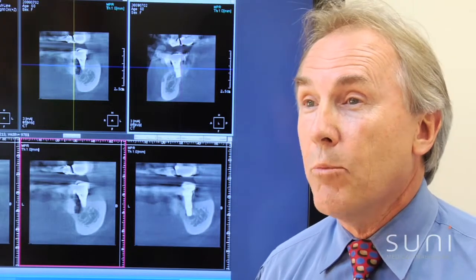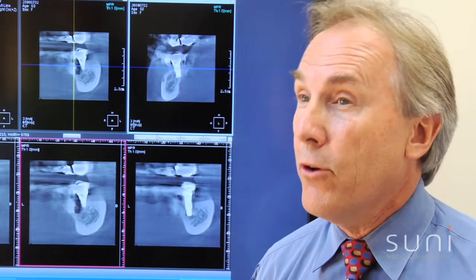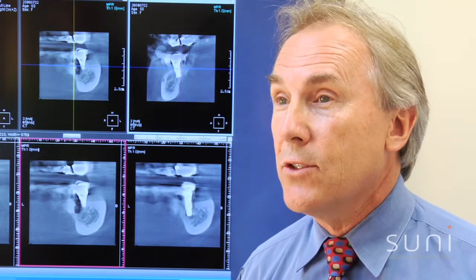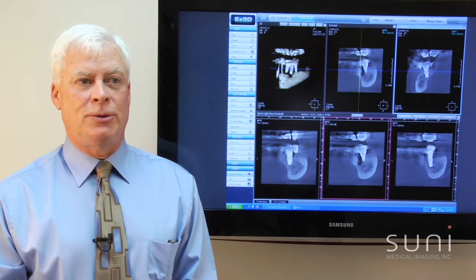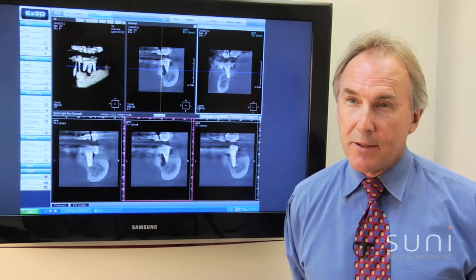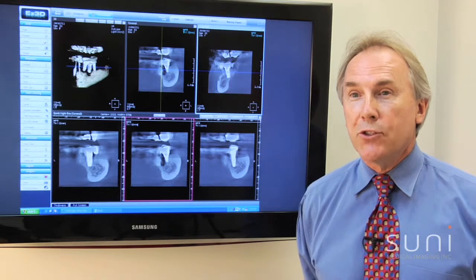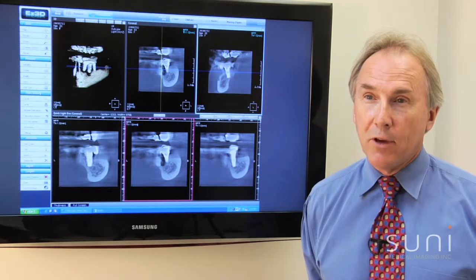Additionally, being able to treat more complicated cases — which perhaps we may have referred out — means there is a significant return on investment on the SUNY 3D. We measured the affordability of the SUNY 3D system and compared it to all of the other units. It was the least expensive but had the highest quality, which was a great combination for us. I would strongly recommend the SUNY 3D system to all general dentists contemplating 3D technology. We have been tremendously satisfied with it.